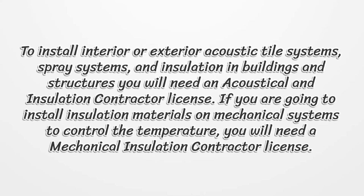If you are going to install insulation materials on mechanical systems to control the temperature, you will need a mechanical insulation contractor license.